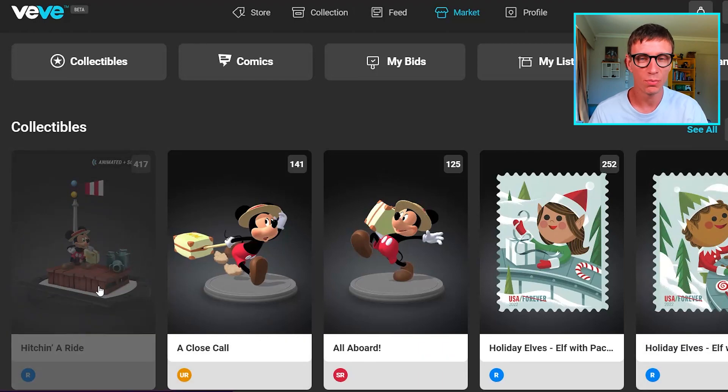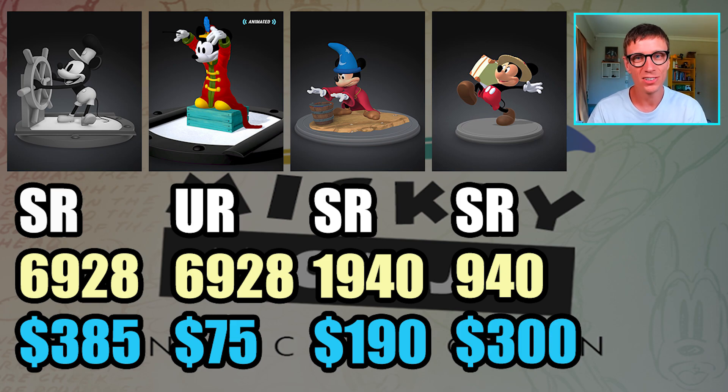We did have the new Mickey Mouse set come out and they are pretty limited compared to the other ones. I made this comparison table — you've got the Steamboat Willie, then the Band Leader Mickey and the Fantasia Mickey, followed by the latest brand new one. These are all the highest rarities, with Steamboat being secret rare, the Grand Finale being ultra rare, Casting the Spell secret rare, and the new Mickey secret rare. Look at the edition sizes: they started off at 6,928 for the Steamboat and the Finale, then dropped to 1,940 for the Fantasia one, and now at 940.